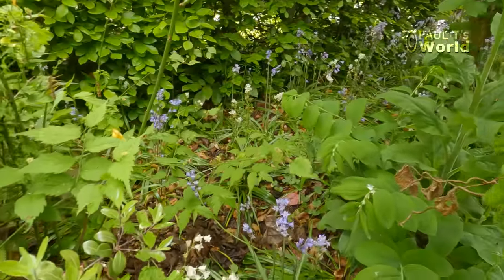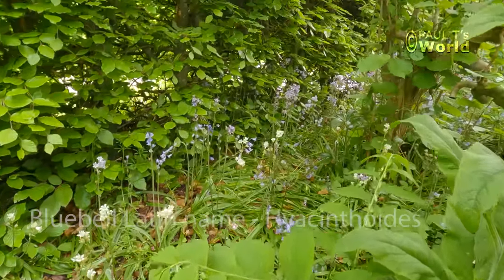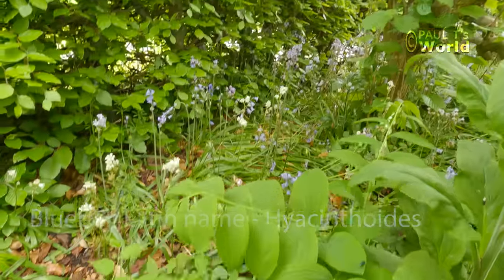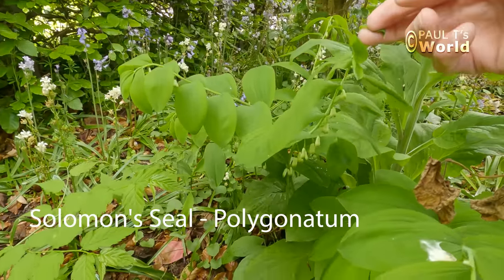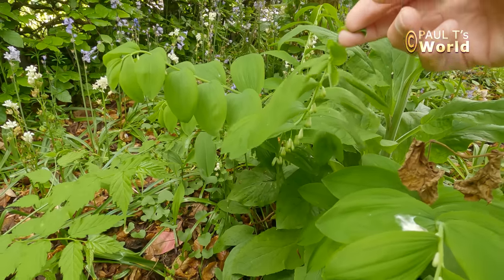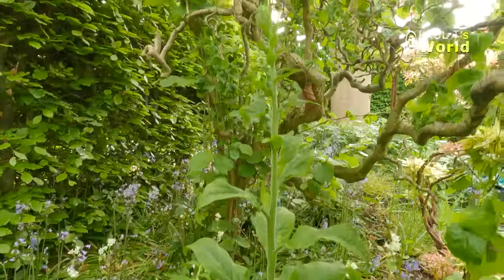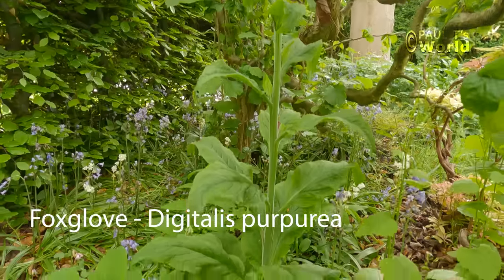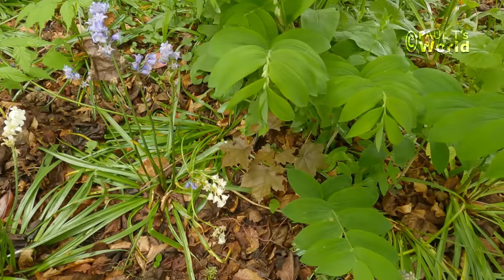In this wilder area back here, we've got some more of those bluebells — in fact many of them are over. And also Solomon's seal, with those little flowers hanging down like little bells. A rogue foxglove — they grow everywhere in the garden. And some more Solomon's seal down there.